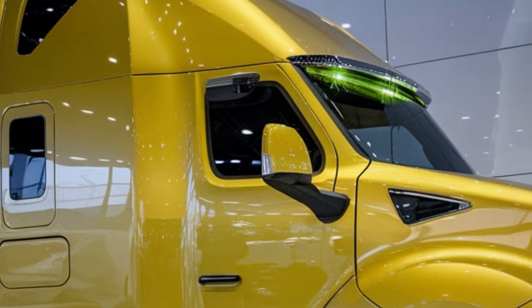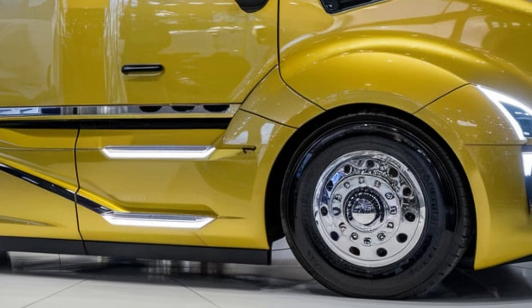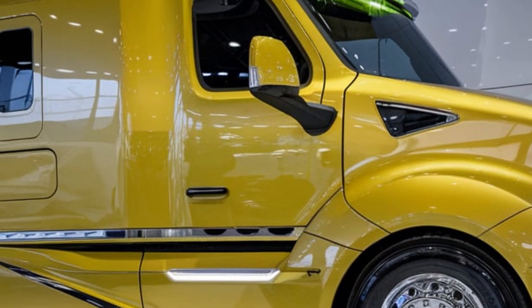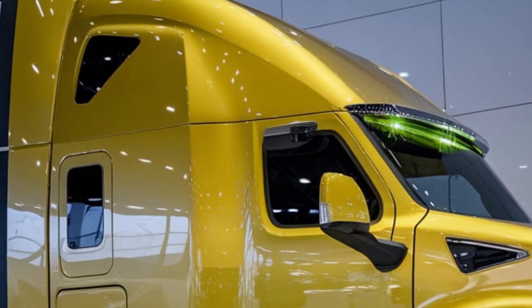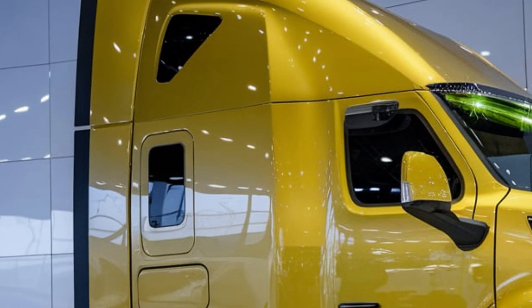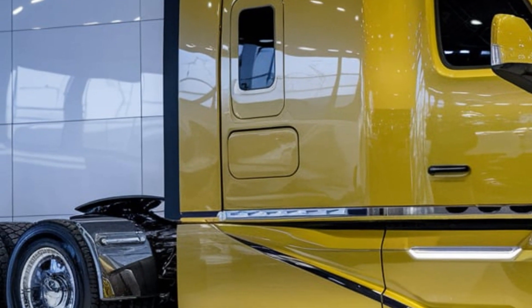Equipped with advanced control systems and ergonomic seating, it ensures the driver remains in complete control of this 20-meter-long and nearly 10-meter-wide beast. From this vantage point, the operator commands one of the most sophisticated pieces of machinery ever built.